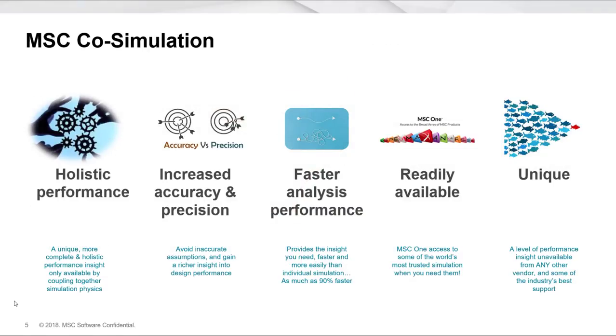When we outline the value of co-simulation, we think there are some key things we need to provide to customers. Co-simulation is about modeling more accurate design performance using the interaction between multiple physics disciplines — that idea of holistic performance to get a complete insight into what the designs are doing is quite important. Increased accuracy and precision is definitely one benefit. Today, quite a lot of people are making assumptions about loads and constraints and trying to link things together using, frankly, guesswork.